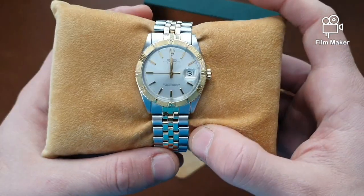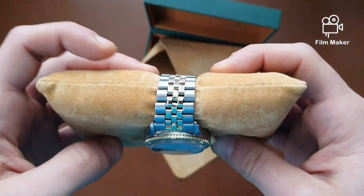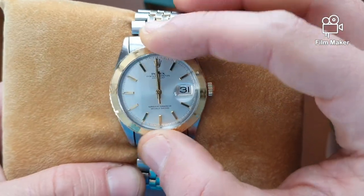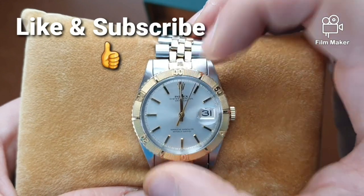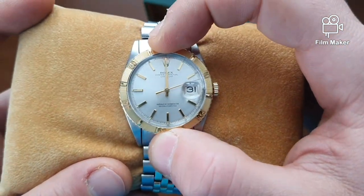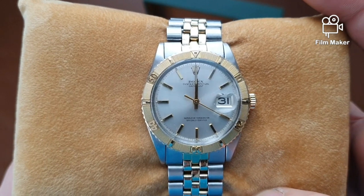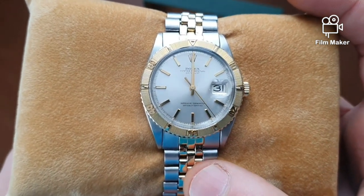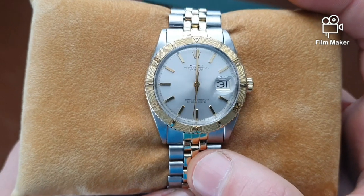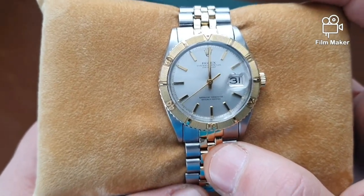And here we are — it's the Rolex 1625 Turnograph from the 1960s. The seller was saying it's from '69 but after I checked I think they go up to '66, so it might be a '66. As you can see the bezel is moving and the watch is actually ticking, and it's quite accurate. This watch is basically the bridge between the Datejust and the Submariner. It was issued before the Submariner and was supposed to be a sports watch that has a bit of style.